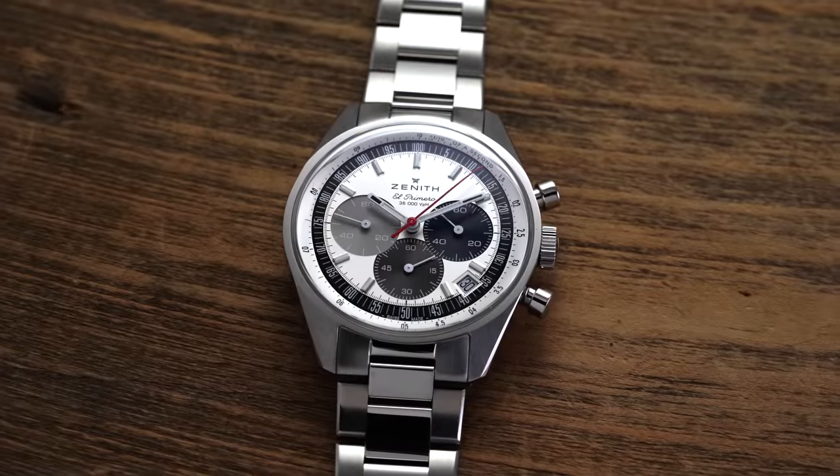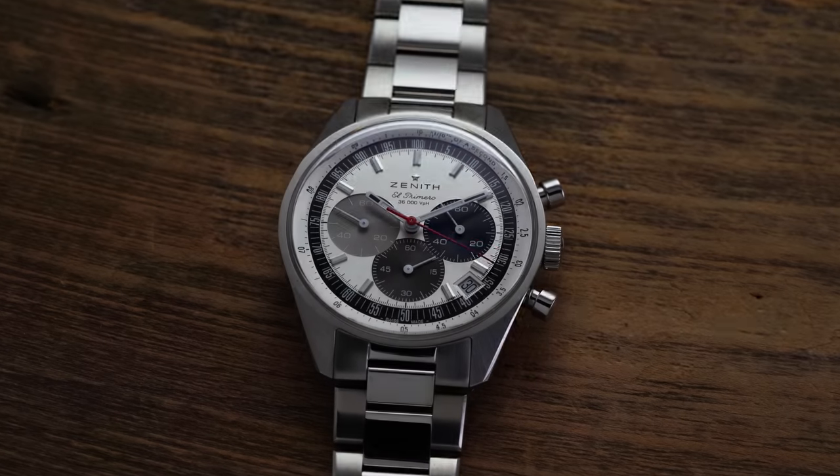For over 50 years, the lineage of the original 1969 El Primero A386 chronograph has been felt within Zenith's collection as well as the greater watch world. But if you wanted to get a watch in that 38 millimeter case diameter, you were going to look for something in a limited edition model or a precious metal variation. However, in 2021, Zenith launched a new standard production Chronomaster Original in stainless steel.